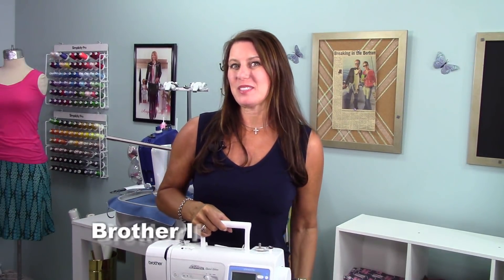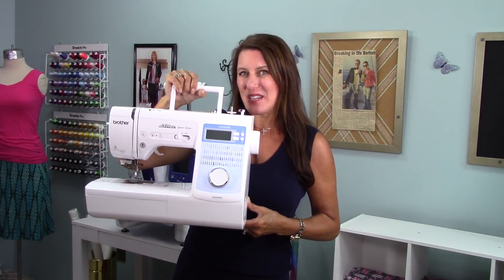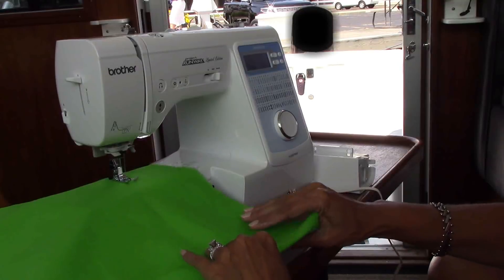I don't know about you, but my travel dilemmas are solved with the new Brother NS80PRW. It's compact, lightweight, and still offers a great stitch quality that we're used to from Brother.